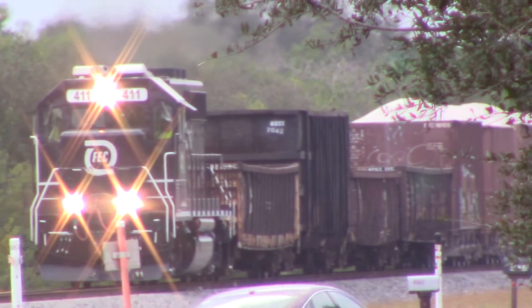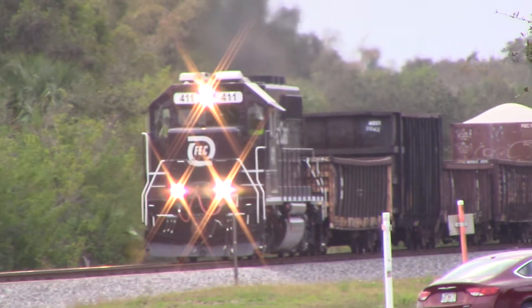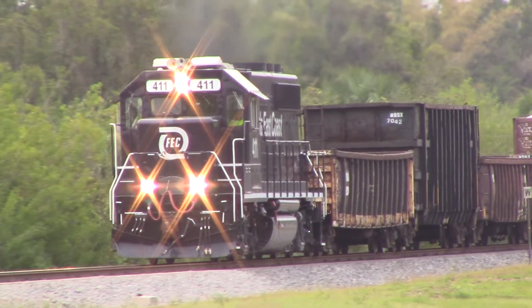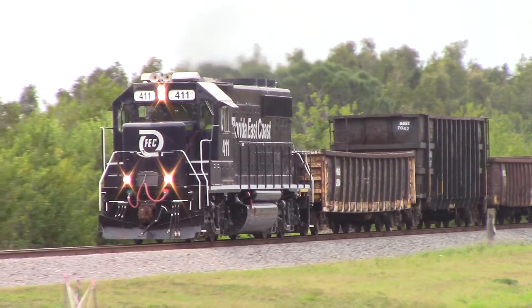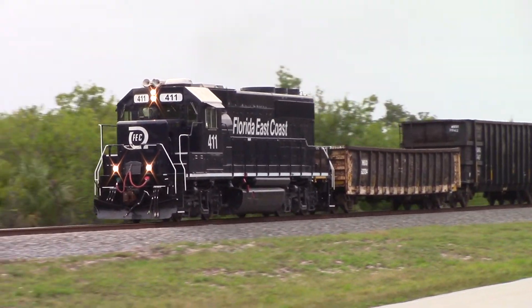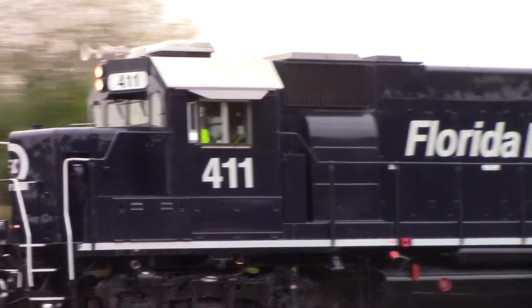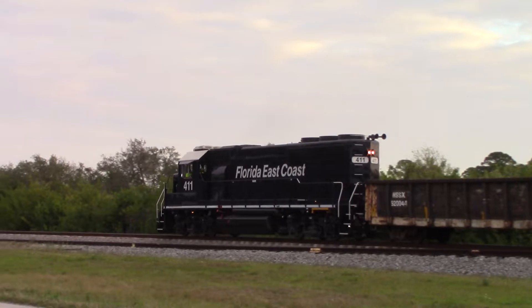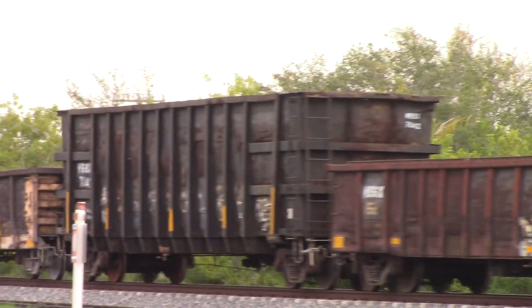Unusual consist: work cars on the head end of this train. That paint scheme — the 427, 429 — so blue it's almost black. The 411 is beautiful. That old dog looks random; look at what a car is down here.